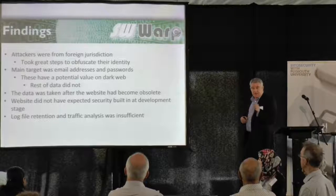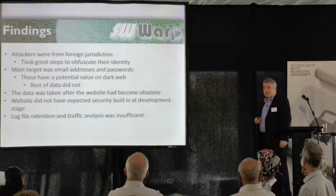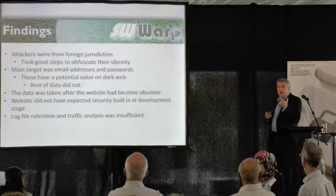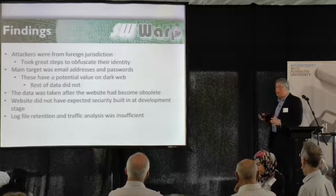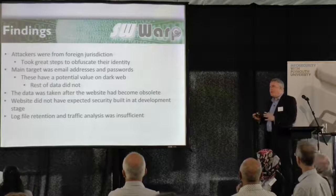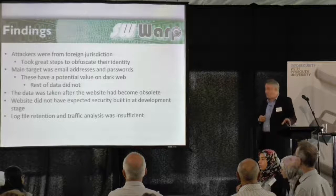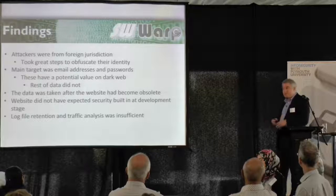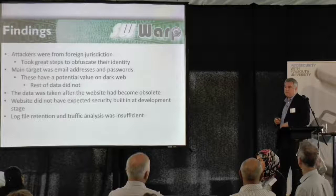One thing we discovered looking at the code of the website was that it didn't have the required security built in at the development stage. When you've got websites with input fields, you expect them to validate things — commands such as SQL injection commands should be filtered out. It didn't do that. There were also issues with how it stored data and the encryption, which allowed data to be extracted quite easily. It was all about the development of the website. But when we commissioned it, we didn't stipulate the level of security we wanted or what type of data would be on there — so the developer just went ahead and did what we asked.